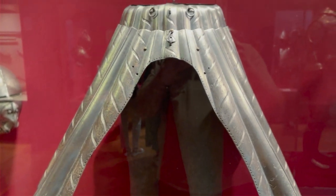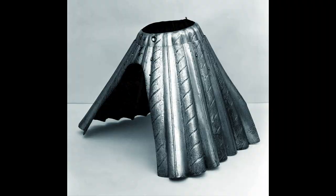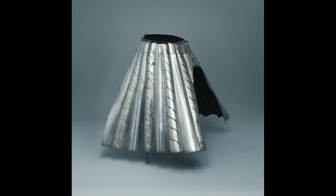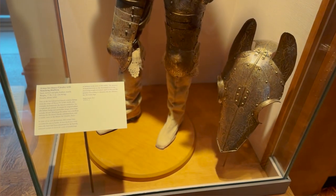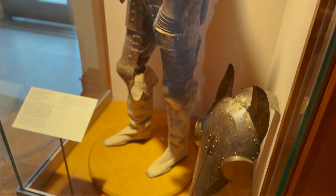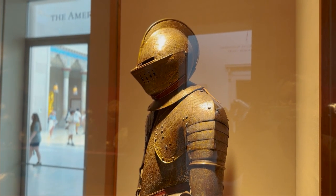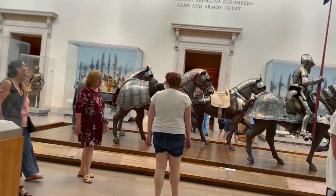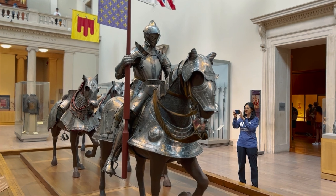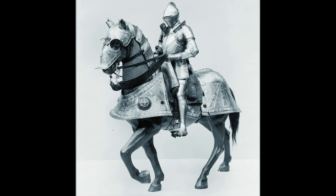This armored skirt is Austrian, from about 1510. The arched cutouts allow the wearer to sit on horseback — seems impractical in a battle situation, especially if you get off your horse. Speaking of horses, here the horse gets some armor too. It's called a chaffron, or a horse's helmet, basically. This is French, from about 1600, during the reign of Henry IV. And here we have a beautiful display of armor for both man and horse, from Germany, 1548, by armorer Kunz Lochner, who achieved an international reputation for his workmanship.